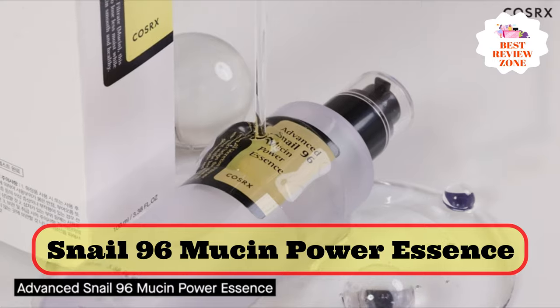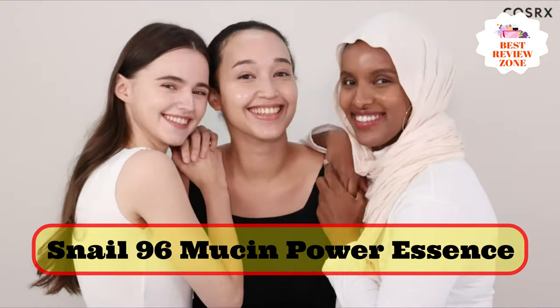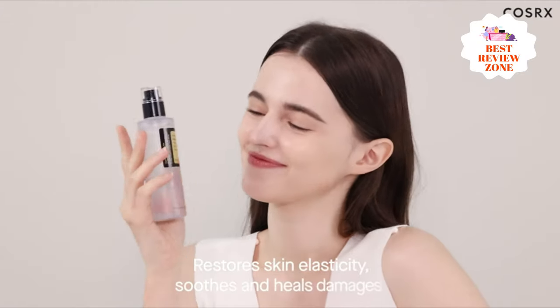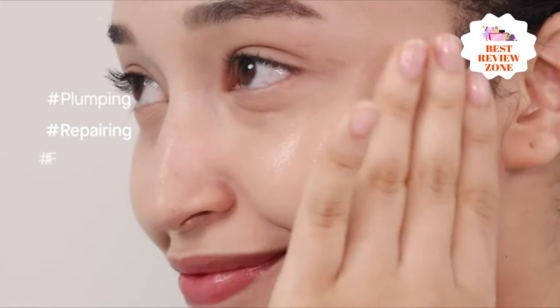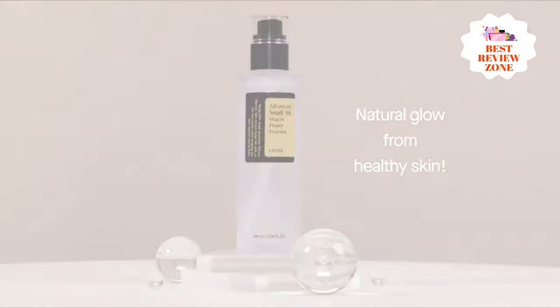Number 3: Snail 96 Mucin Power Essence. COSRX Advanced Snail is formulated with 96% snail secretion filtrate, hydrating sodium hyaluronate (the salt form of hyaluronic acid), and arginine, an amino acid that has antioxidant properties and supports skin elasticity. The serum targets dullness, irritated, sensitive, and post-breakout skin with snail secretion filtrate's brightening, hydrating, and anti-inflammatory properties.